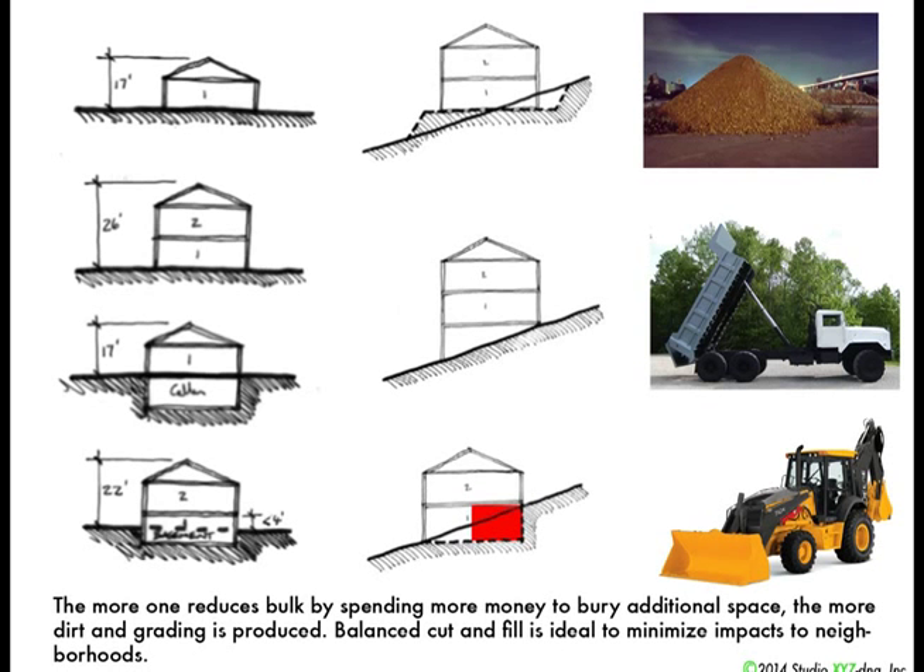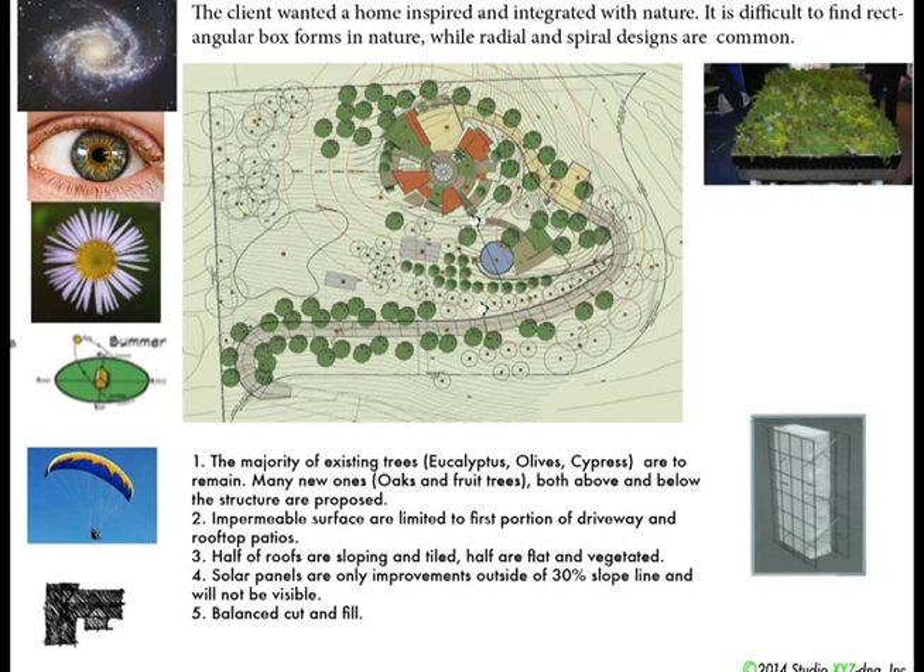I had a client who basically wanted a house inspired by nature. We created something radial as opposed to rectangular. They wanted green roofs, full solar and off-grid systems, green materials, balanced cut and fill on site, and minimizing impact on the neighborhood. We had nothing but problems.